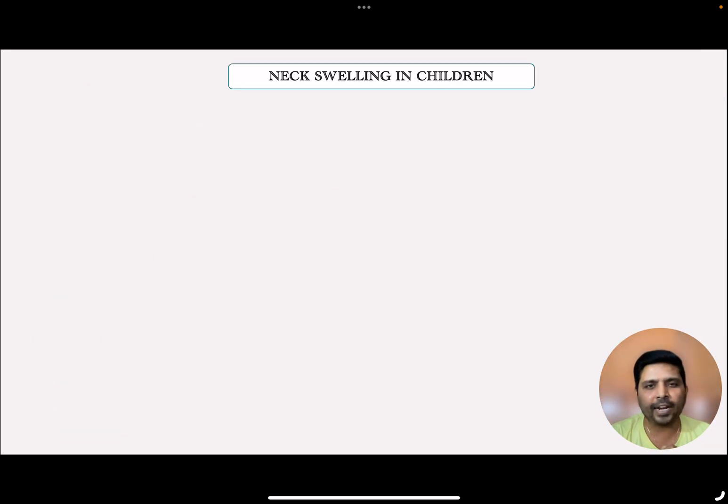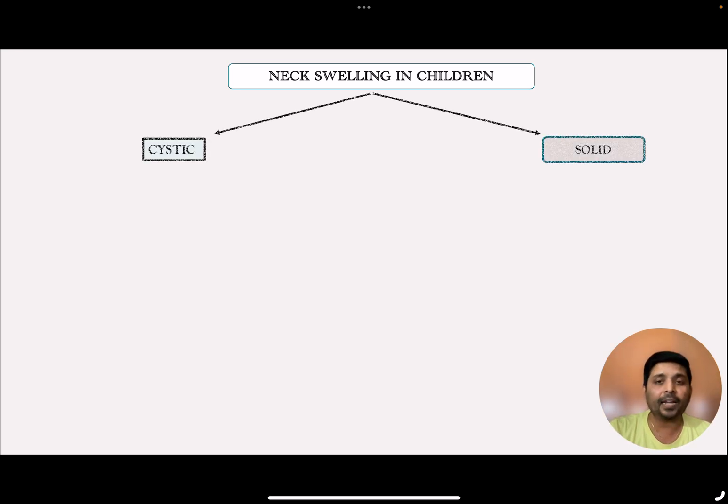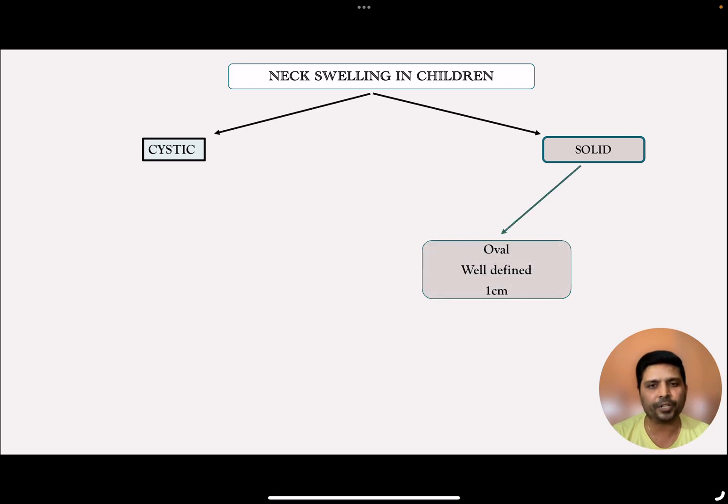What is the approach to neck swelling in children? You need to find out whether it is solid or cystic — either with the help of your hands, or in case of doubt, you can use an ultrasound probe. The majority of them, particularly in children, is a lymph node unless otherwise proved. Less than one centimeter, well-circumscribed lesions are usually lymph nodes, but if it is more than one centimeter, it can be due to a simple reactive lymph node.